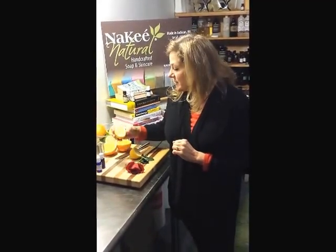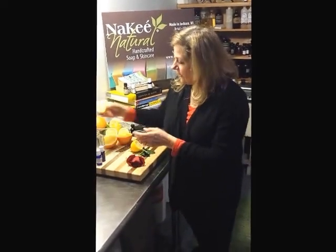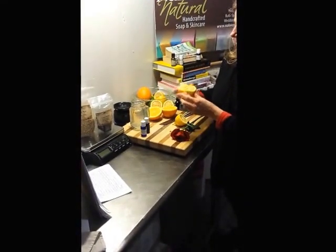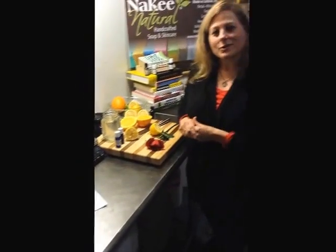Next time you'd like to use lemon in your health regimen, I suggest that you get the real thing and put it in your water instead of the lemon essential oil. Thank you so much for watching.